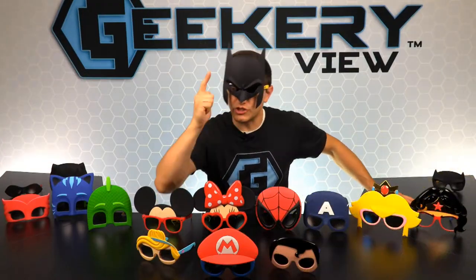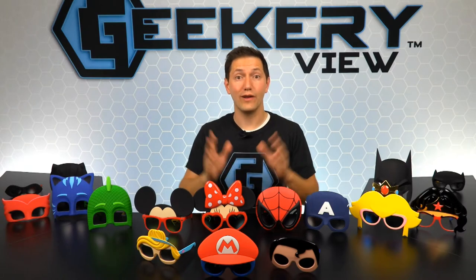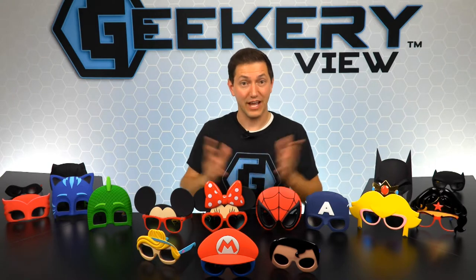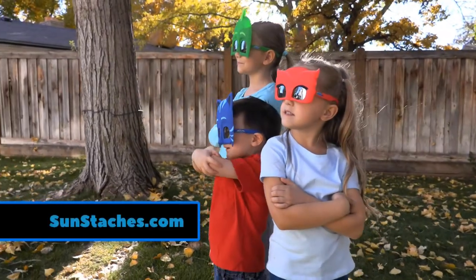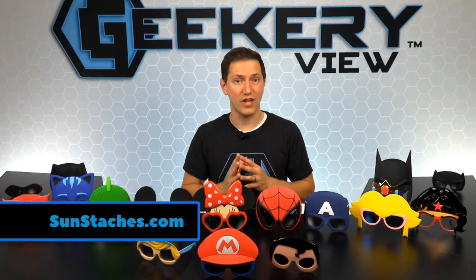And now it's time for the giveaway! The winner will win five pairs of Sun Stashes — one from each category featured today. To enter the giveaway, simply log on to our social sites, like, comment, share, and tag all of your friends in the post. If you don't win the giveaway, you can still order some from sunstashes.com.